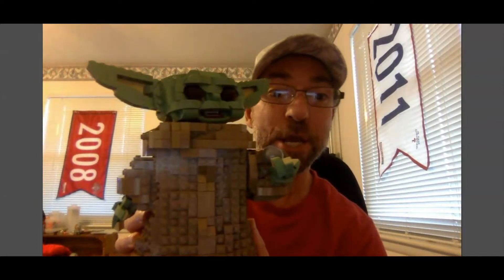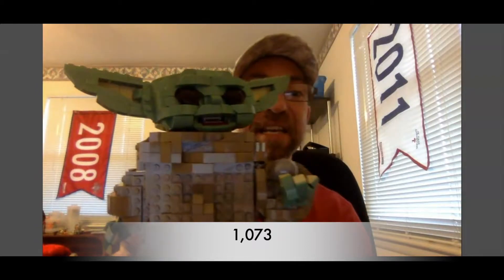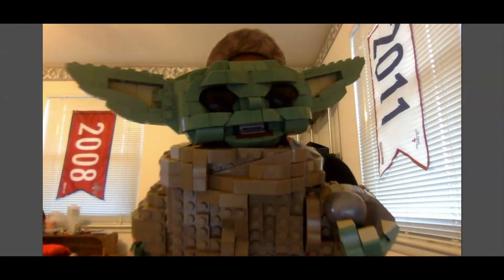Hey there, second grade! How's everybody doing today? Welcome back to another remote learning math lesson with Mr. Enzi. Today I am joined by Baby Yoda — Baby Yoda is made out of 1,073 Lego pieces and he looks great on my shelf at home. He is going to learn some math with us today.